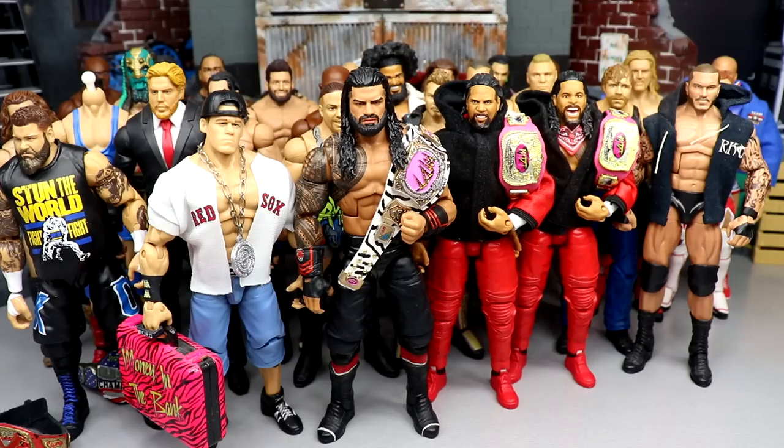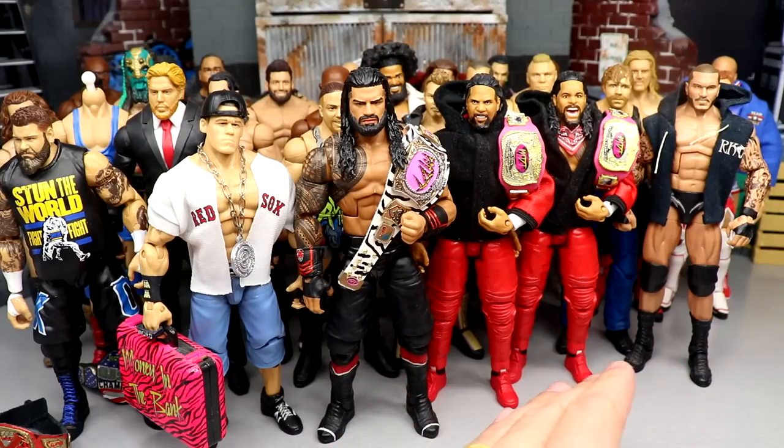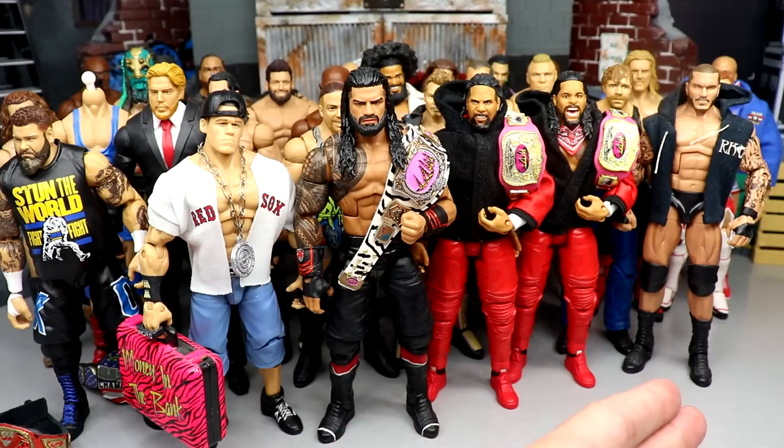We haven't done a PIC FED episode in over a year. The last one was last October — a Vindication episode — and the one before that was last Christmas, so we've only done two shows in a year and a half. Today we're back with a brand new PIC FED update on the MDT Live roster. The figures are the best they've ever been as far as articulation, look, and how well they're made, and we haven't even made shows.